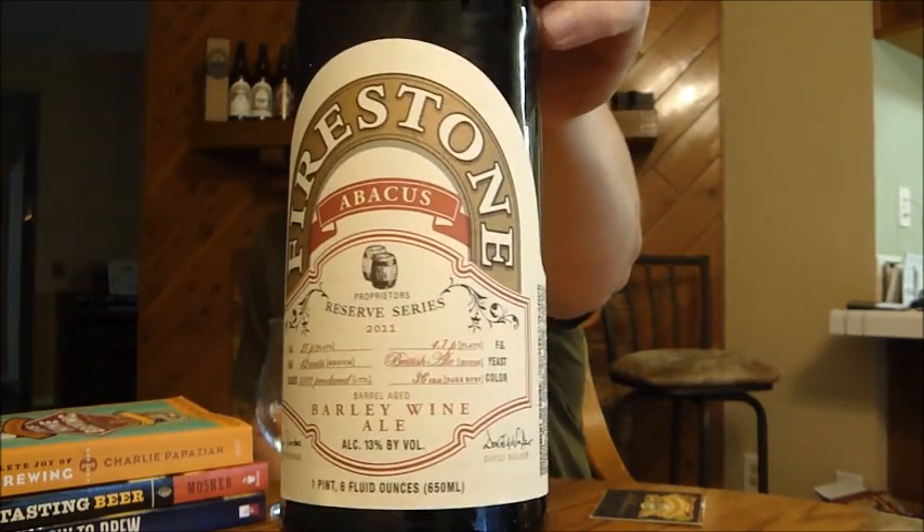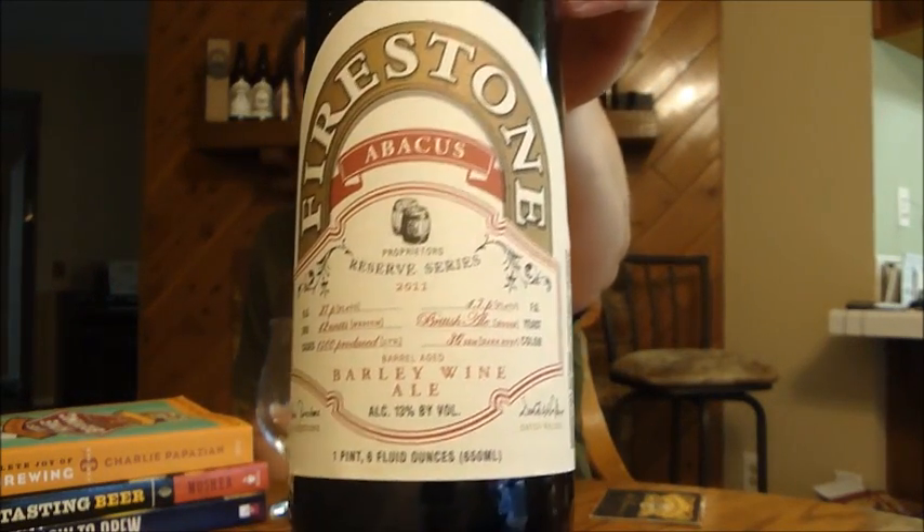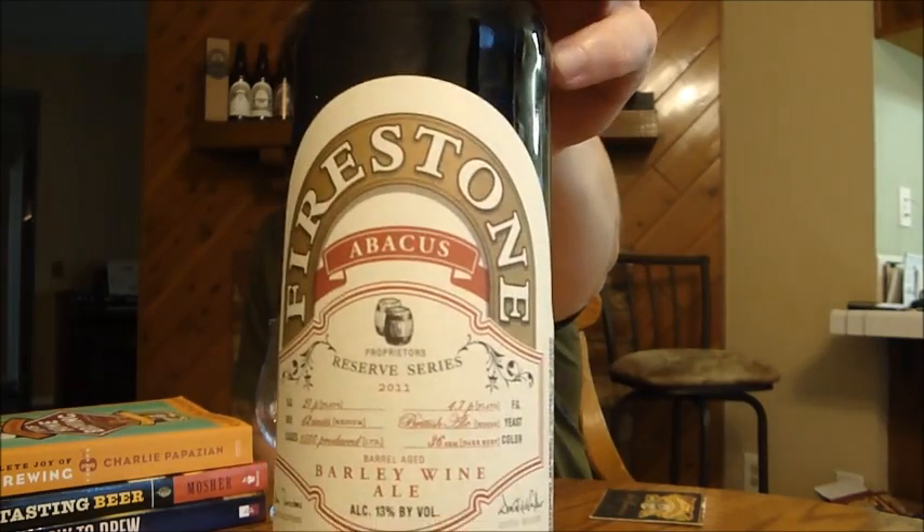We're going to take a look at the latest release from Firestone Walker: Abacus, their barrel-aged barley wine. I just found out that according to the website, this beer is formally called Abacus and is pending a new name. It's 13% ABV, barrel-aged, and uses a British yeast strain.